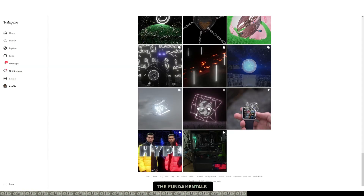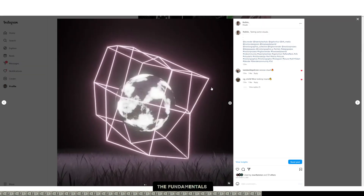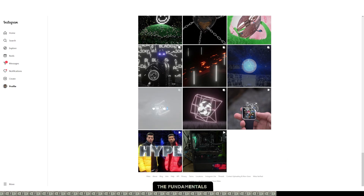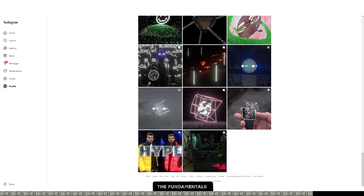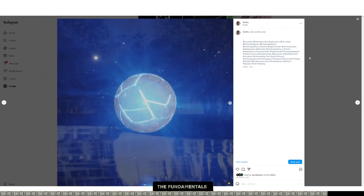Don't be afraid if it doesn't look good in the beginning — this is no problem at all. Just upload it even if you're not completely satisfied with it, because it's so cool for a client to see your progress over the years and to see how much you've learned. It's also cool for yourself to see and very motivating.